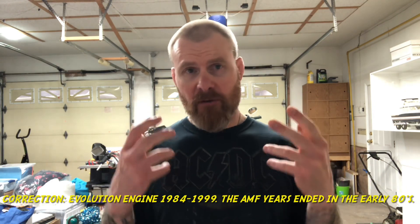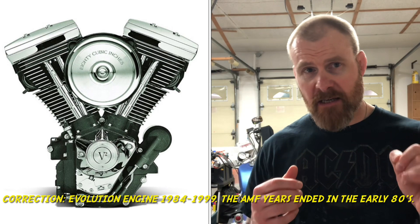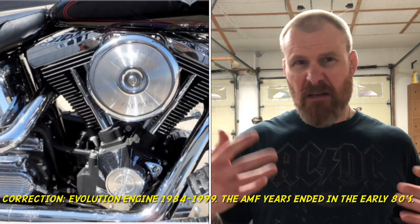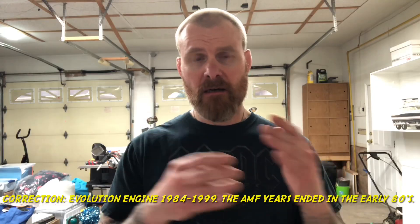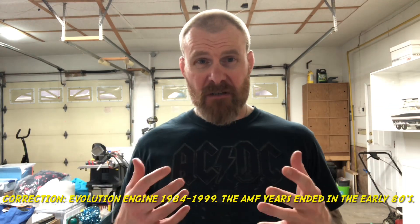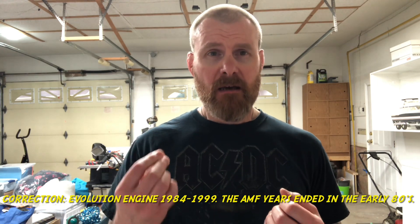If we're going to talk about the Harley-Davidson Evolution Fat Boy, we've got to talk about the actual Evolution engine. This engine came out around 1984 and lasted till around 1989, and it really kind of helped save Harley's bacon back in the early 90s once AMF was gone.